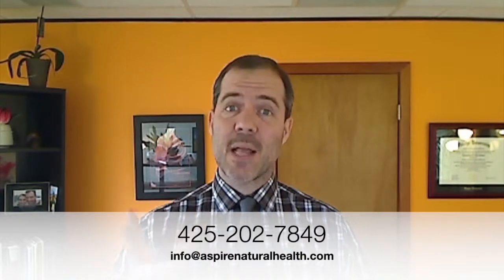At Aspire Natural Health, we are experts at treating digestive issues and autoimmune diseases. If that's you or a loved one, we would love to connect with you. We offer a no-obligation, no-pressure chat to see if we can help you and if we're the right fit to work together. If we are, we'll move forward, and if we're not, we will do our best to connect you with the person who can best help you. The only thing you have to lose is being unsure what the best next step for you is. So please call us now at 425-202-7849 or email us at info@AspireNaturalHealth.com.